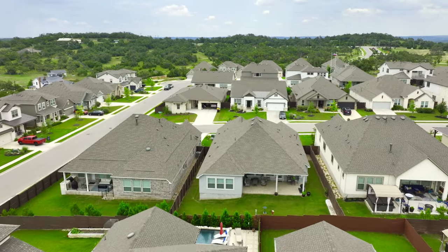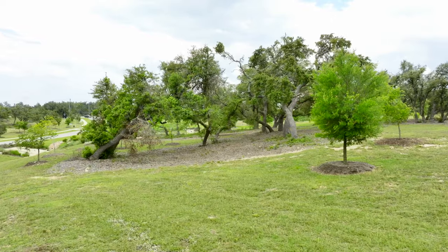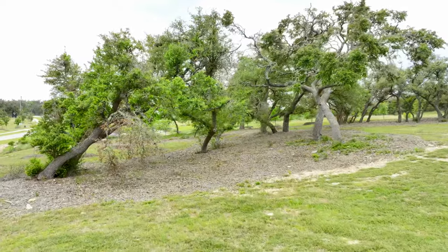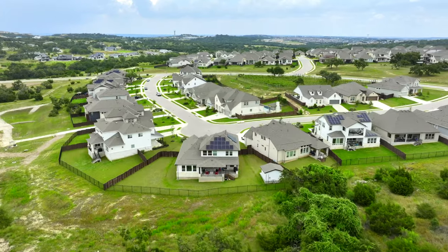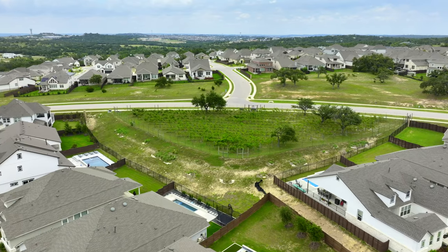A lot of the home sites back to green spaces so you can enjoy all the beautiful views. There's gentle rolling hills and huge oak trees throughout this community that add to the natural beauty. There's also a small vineyard that was planted to go along with the French name of the neighborhood, but it's just for aesthetics.